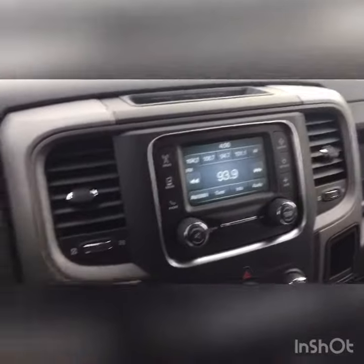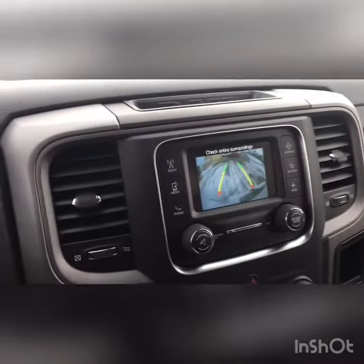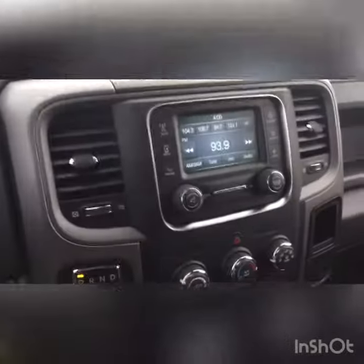Just to the right of it is your entertainment system. You have your nice five inch touchscreen, which even has a little camera connected to it so you can see what you're backing up into. You've got your radio, media, phone, compass, settings — everything like that. You can customize the truck however you want, especially with these unique features.